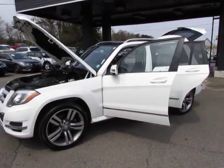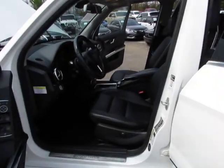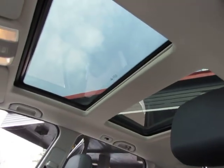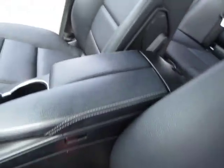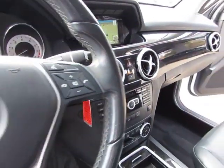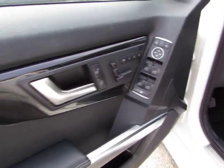Hey guys, here at Auto Selection of Charlotte we have this white 2014 Mercedes GLK 350 with black leather interior, power seat, dual panel sunroof, AM FM CD player, navigation, bluetooth, fingertip audio, fog lights, memory seats, and one touch windows.